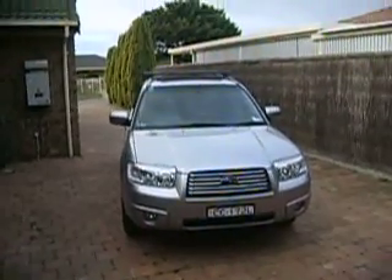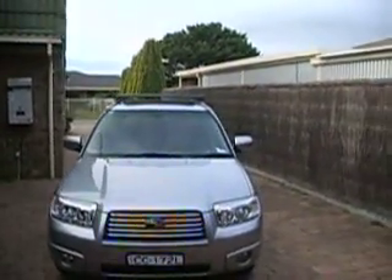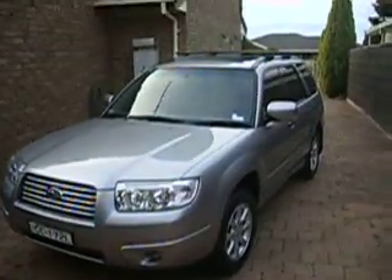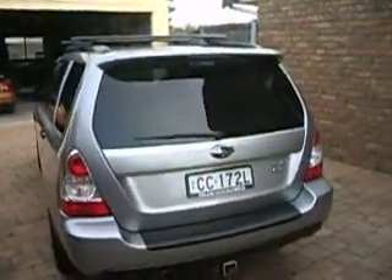Here's our new Subaru Columbia 2008 model, looking very nice. Nice mag wheels on it, the rear spoiler, and the roof racks. This side here.